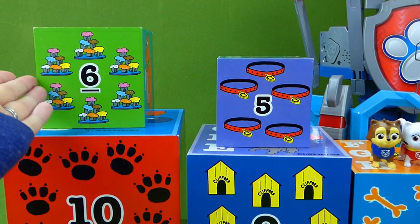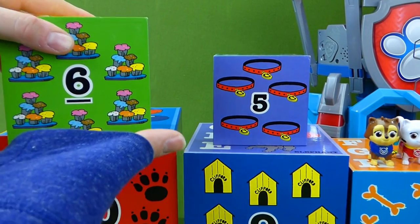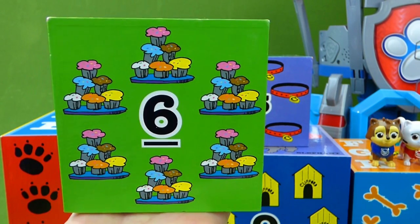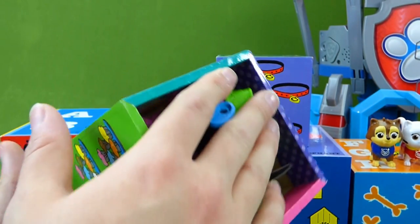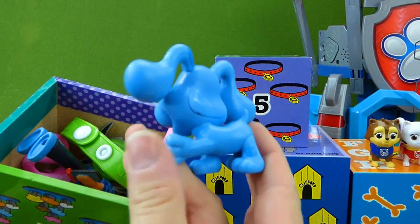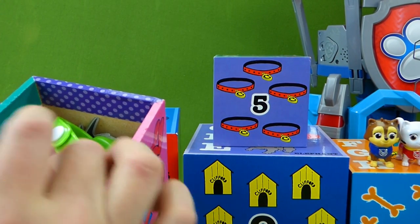Let's start with box number six since it's on top. Do you think we have Paw Patrol toys in here? Six strands of cupcakes are on the outside, but what's on the inside? Wait, what is this? This isn't Paw Patrol. It's Blue's Clues. What else is in here?